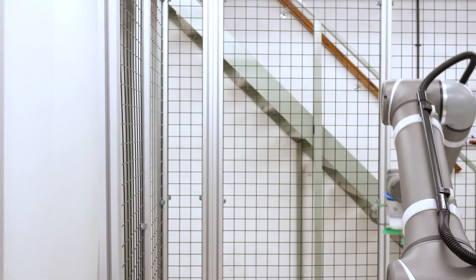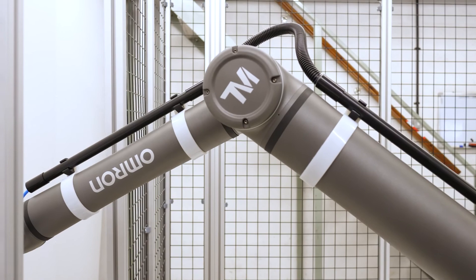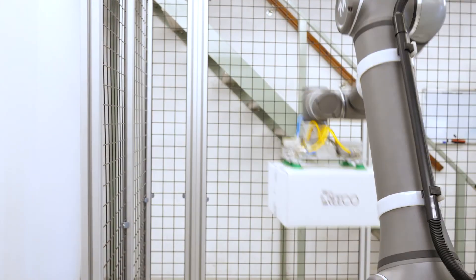RICO are Omron UK's solution partner for collaborative robotics. We have worked closely with RICO to leverage the full potential of our technology. The RB1200 is a complete off-the-shelf, market-ready solution — it can be palletising on the factory floor within the hour.